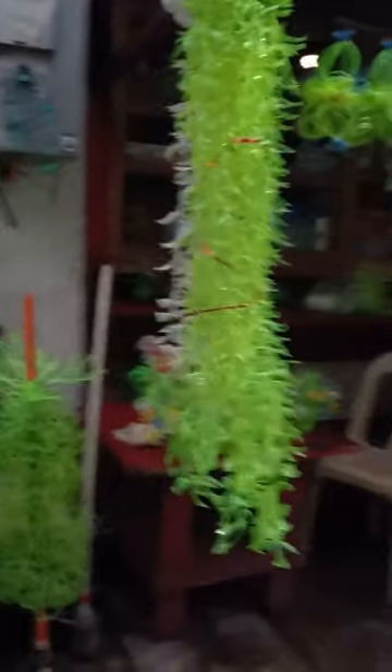We also passed by these adorable recycled plastic designs for sale and now there you go — we are here. We arrived at the destination.